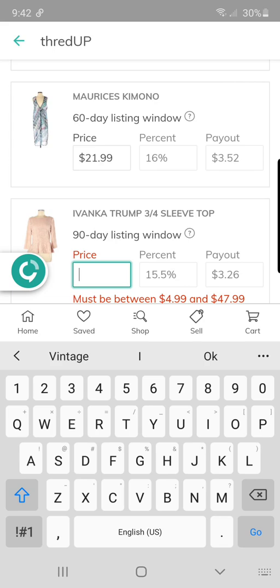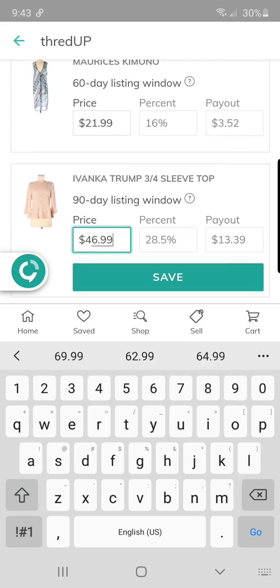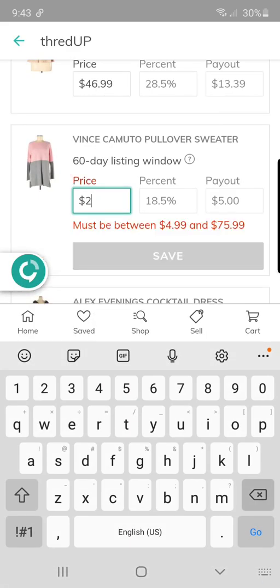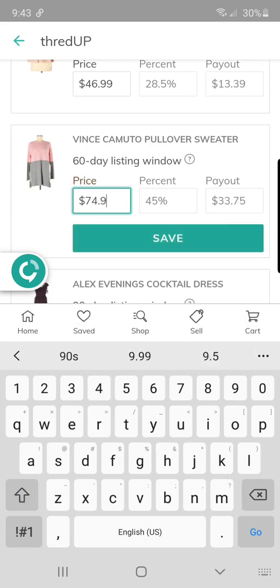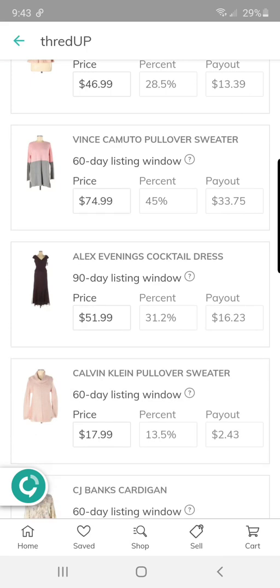Ivanka Trump — I've never picked this up, but why not? It was a dollar. I really like the style; it's very feminine, a really pretty blush pink. I don't find Vince Camuto very often. Plain Vince has a higher resale value, but the color-blocking on this knit sweater was so pretty and I'll be happy with a $33.75 payout.